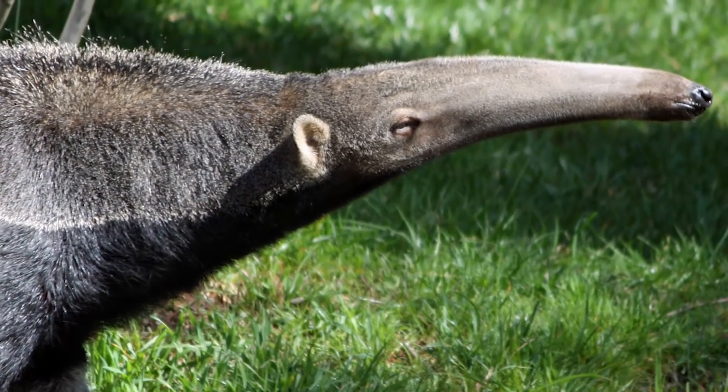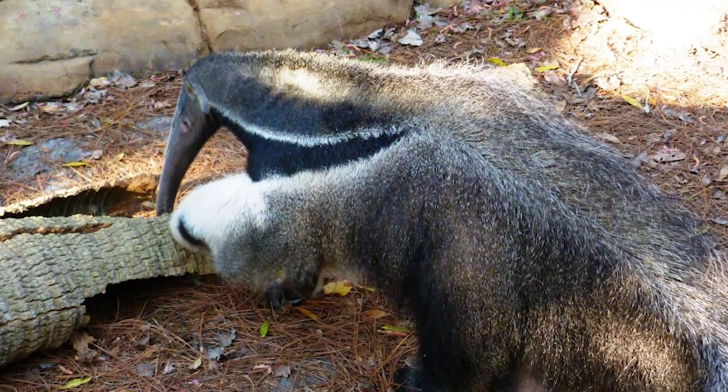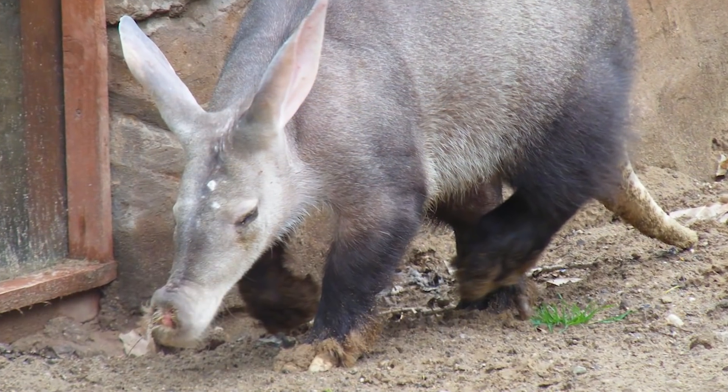But the anteaters' foreclaws are larger and curved, and can also be used for self-defense. Here's one more similarity between the two beasts: both have names that start with the letter A — another convergent coincidence, perhaps?